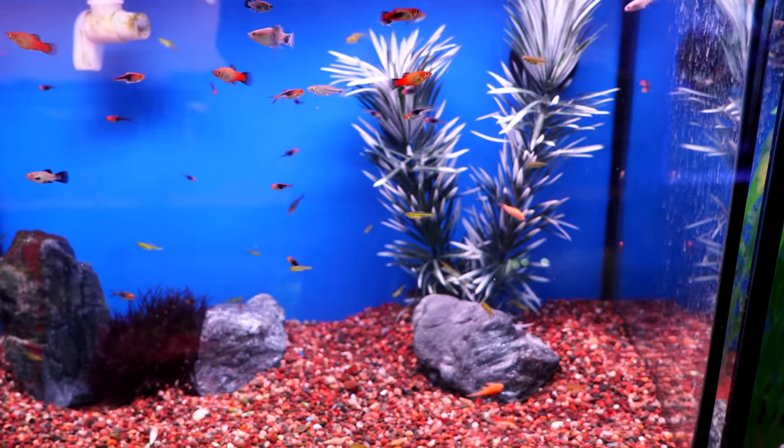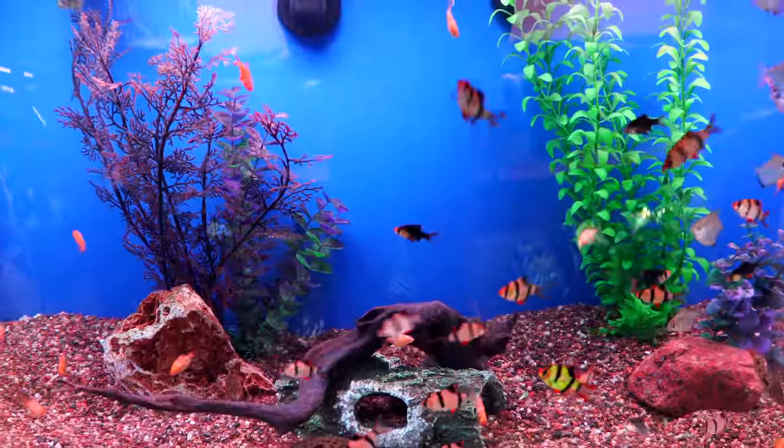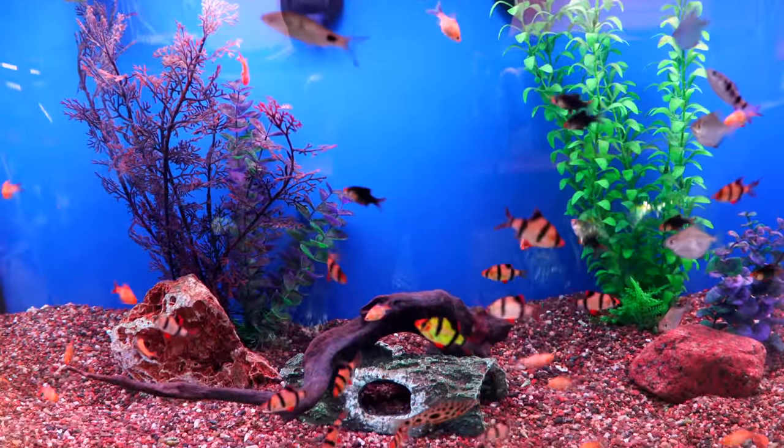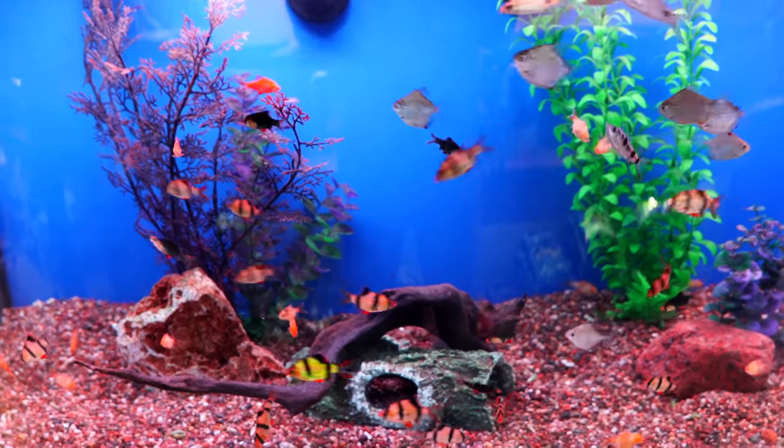Here we've got more platies. I see some green kubotai rasbora, which are really nice nano fish. And of course, got to have some tiger barbs — these were really healthy tiger barbs, nice size, great color.